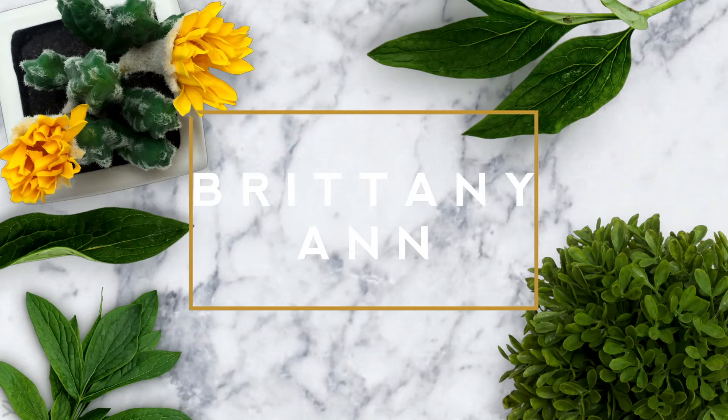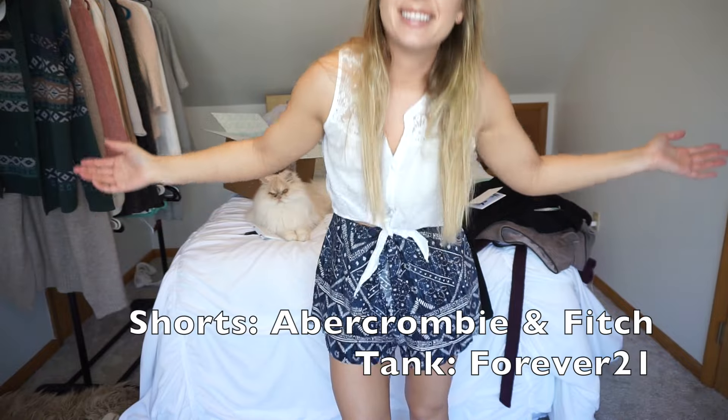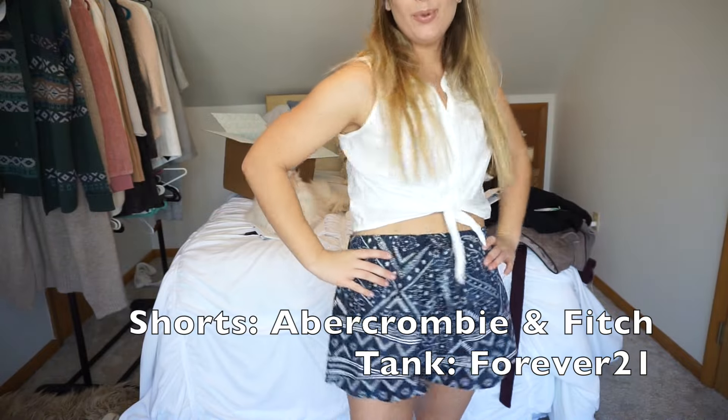Outfit of the day. Hey! Hanging out here with the new Stitch Fix — that's what I'm doing.